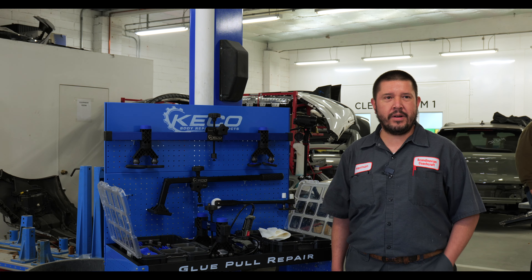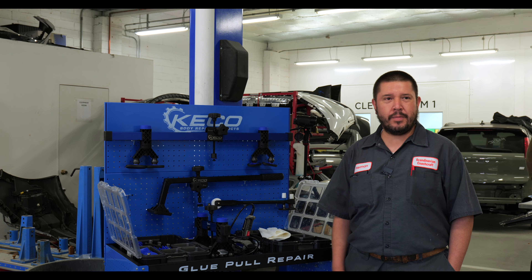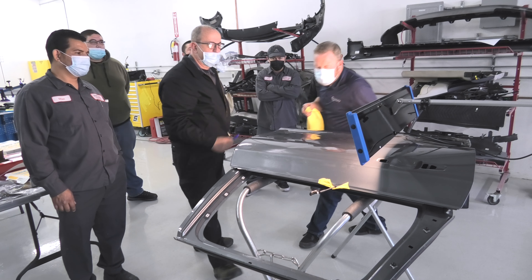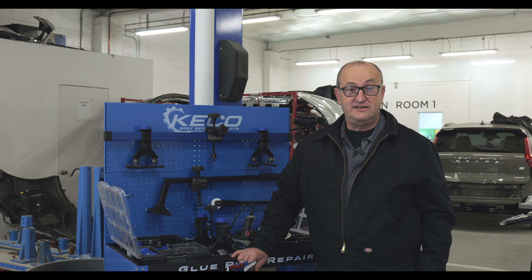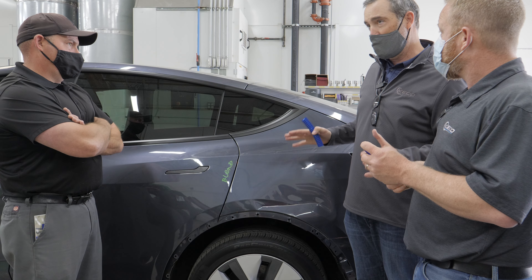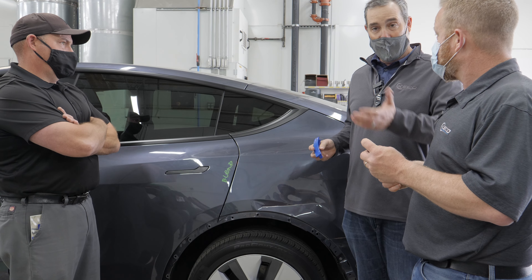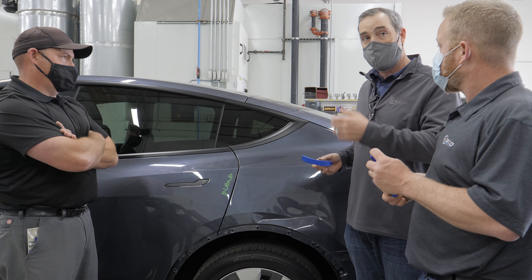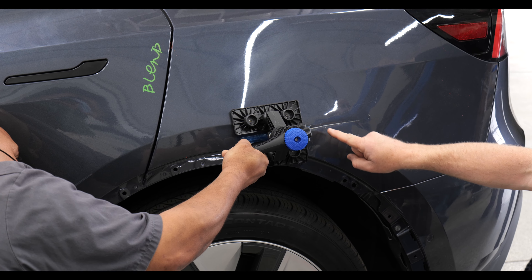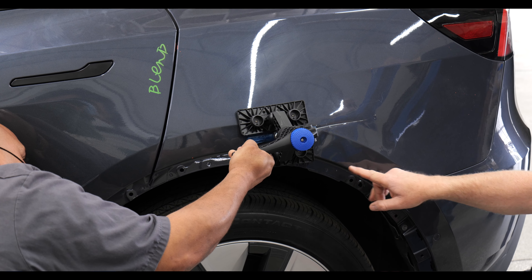Today we've had testimonials from a number of technicians. It's amazing what a little bit of glue can do — it's something I would definitely buy myself if the shop doesn't. It makes my life easy because I'm around aluminum almost eight hours a day. They've said, just in the six hours we've been here, that they've never even seen glue pull repair before, never really executed it. Now they feel confident.